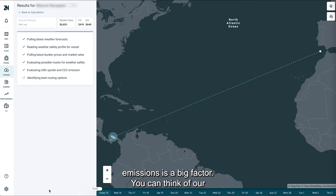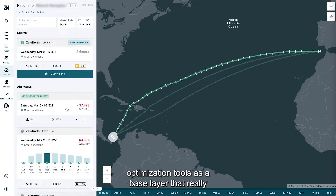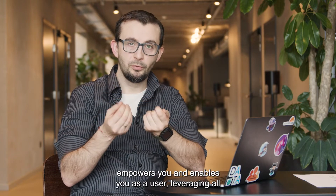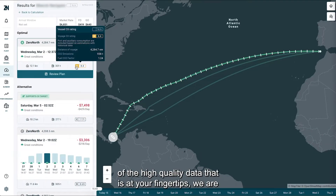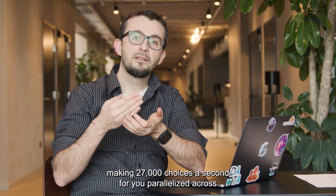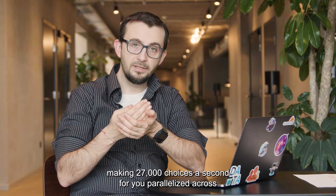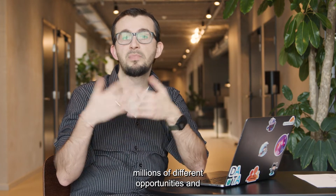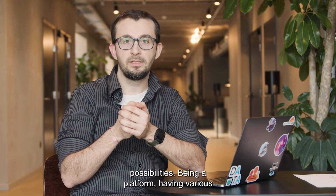You can think of our optimization tools as a base layer that really empowers you and enables you as a user, leveraging all of the high quality data that is at your fingertips. We are making 27,000 choices a second for you, parallelized across millions of different opportunities and possibilities.